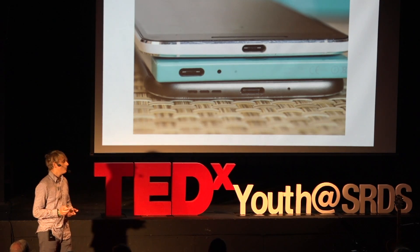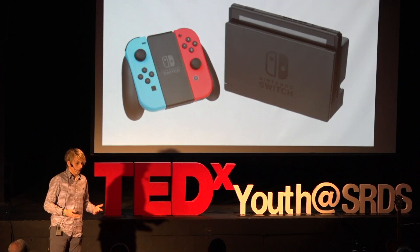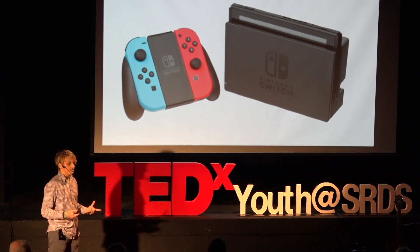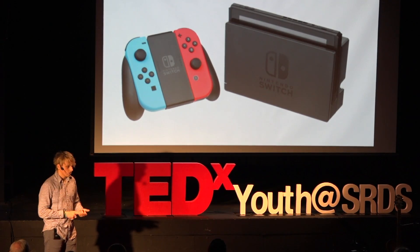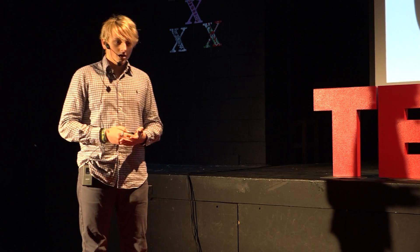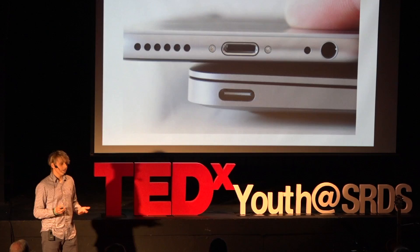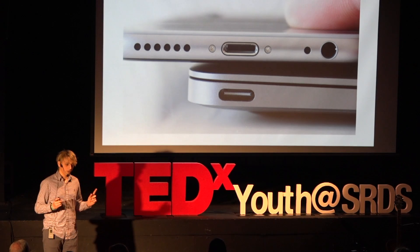But it doesn't even stop at phones. Game consoles like the Nintendo Switch also use USB-C. So, technically speaking, you can use the same cable to charge your game console, your phone, and your laptop. That's pretty awesome. USB-C has just started becoming more and more popular on phones and laptops, but who knows? Maybe even Apple themselves will start using it on their phones.